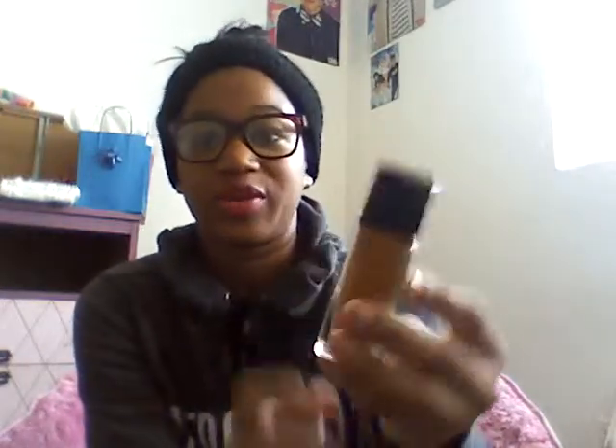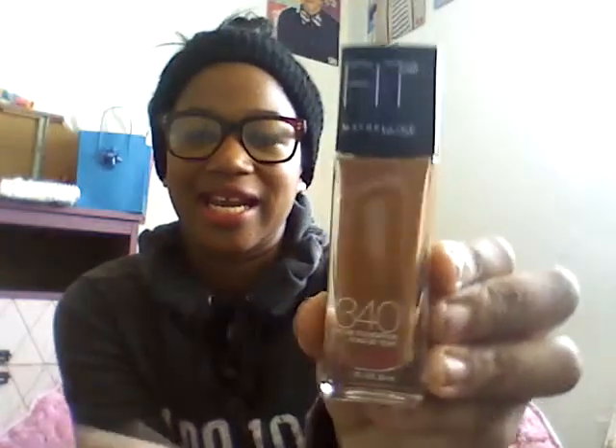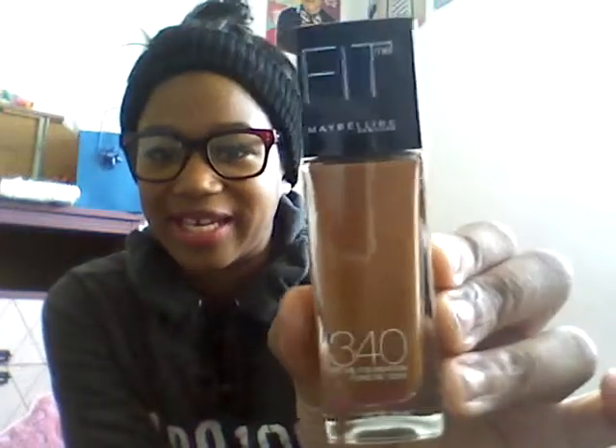And then the last thing that I got from Target — I've been wanting this forever, but every time I go to get it they never have my shade — this is the Maybelline Fit Me Foundation in shade 340, and I am wearing this today. Normally I would set my face with a powder, but I actually didn't use a powder today, and it's keeping a pretty matte finish, which I am very surprised. I really like this.